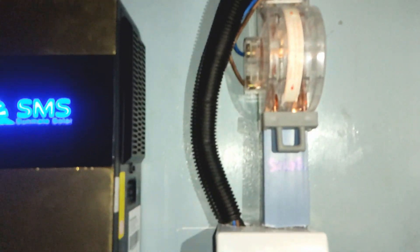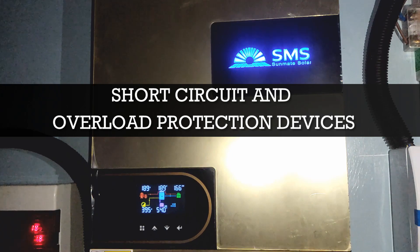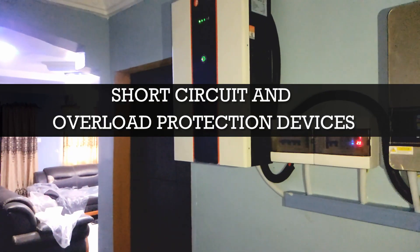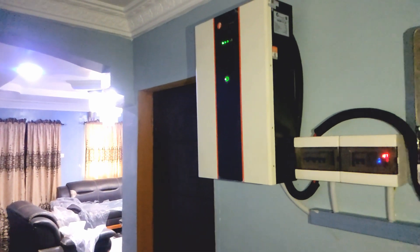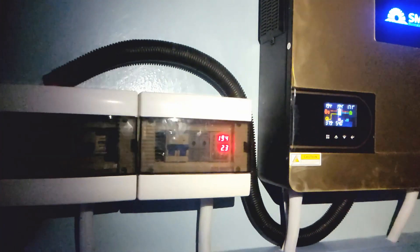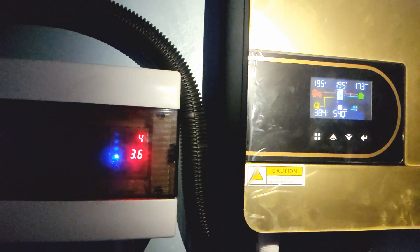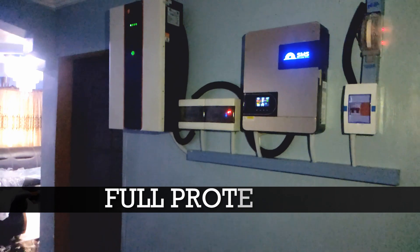Before connecting to the inverter, we have short circuit and overload protection as well as earth fault protection. Then we have grid input protection also for overload and short circuit. We also have a voltage and current relay to protect the equipment from any form of damage coming from the grid. We have also output protection in case there's a fault from any appliances which can send a large amount of current back to the inverter. All this will be controlled by the protective devices installed.